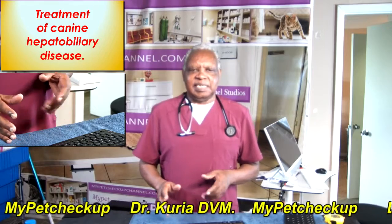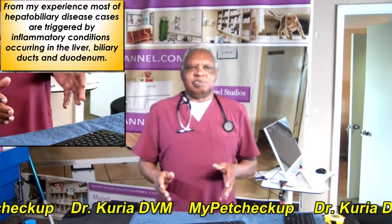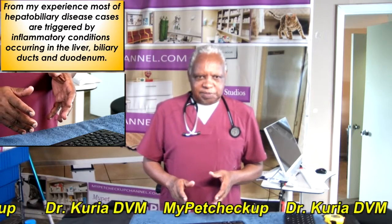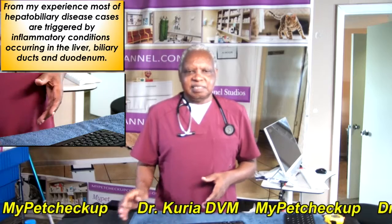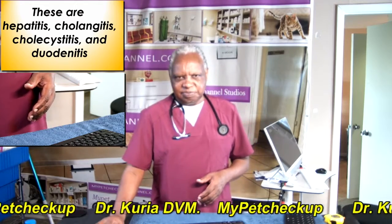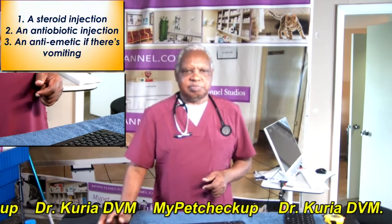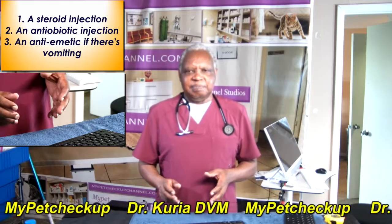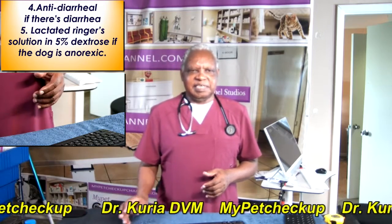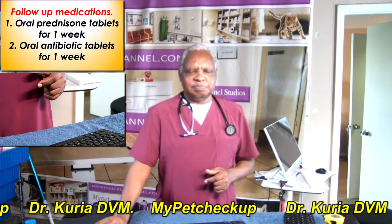How do you treat canine hepatobiliary disease? From my experience, most of the hepatobiliary disease cases are triggered by inflammatory conditions occurring in the liver, the gallbladder, and the duodenum. These are hepatitis, cholangitis, cholecystitis, and duodenitis. My treatment plan includes the following basic medications: a steroid injection, an antibiotic injection, an antiemetic if there is vomiting, an anti-diarrheal medication if there is diarrhea, and lactated Ringer's solution in 5% dextrose if the dog is anorexic.